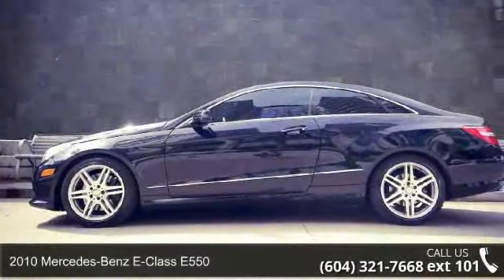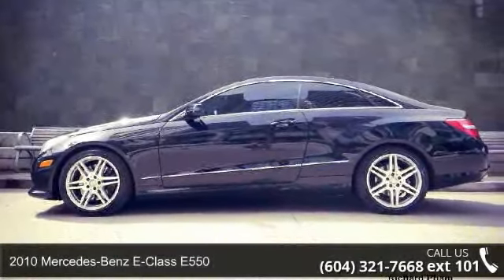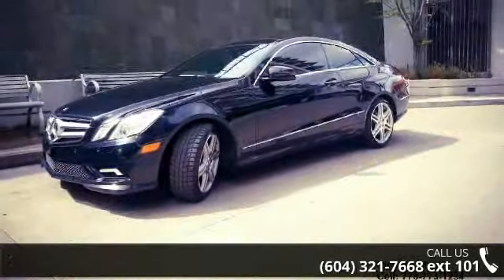Step into the 2010 Mercedes-Benz E-Class E 550. If you are looking for a first-class ride, you have found it.